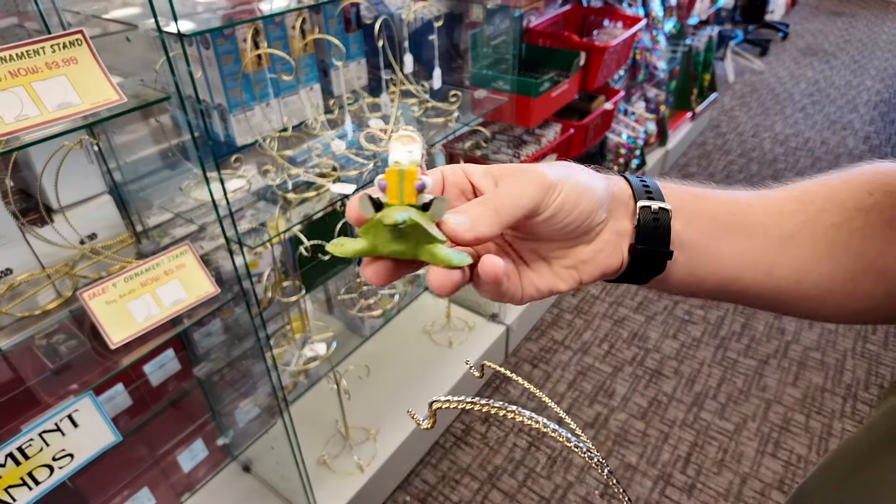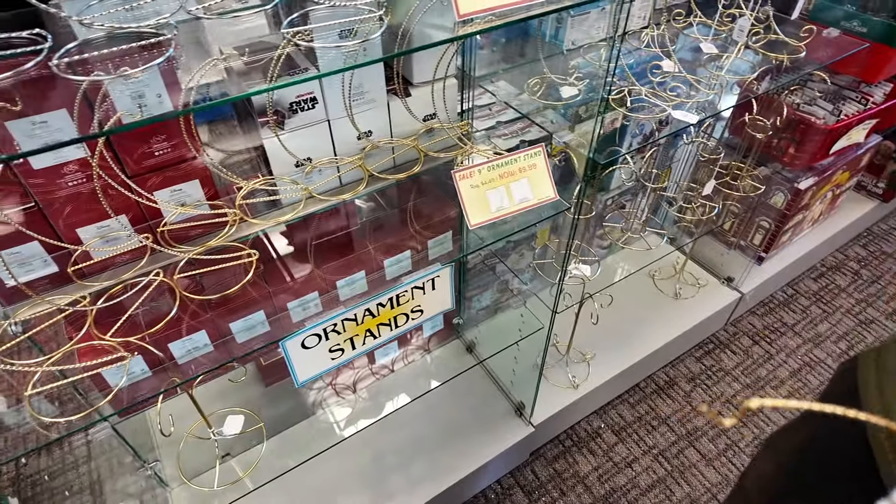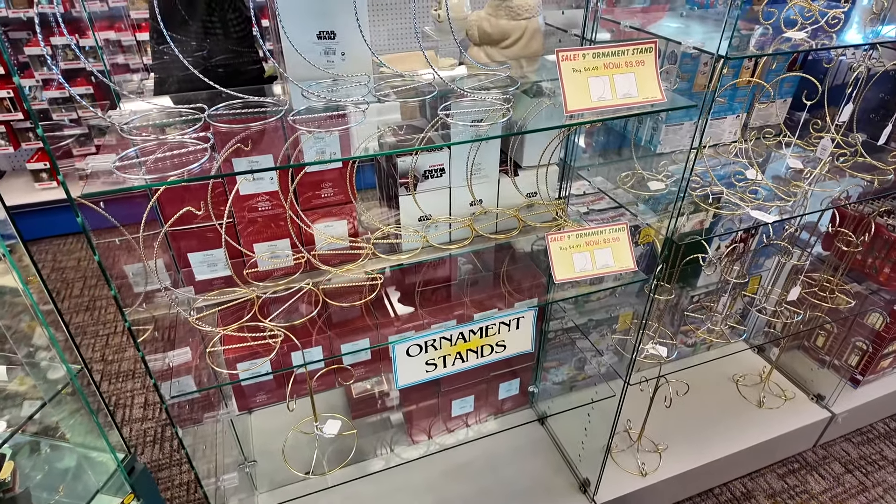Christmas haul! We've got icicles, we've got Santa on a turtle, and I've ended up getting two gold and one silver of these ornament stands. Should be looking good next year for Christmas!